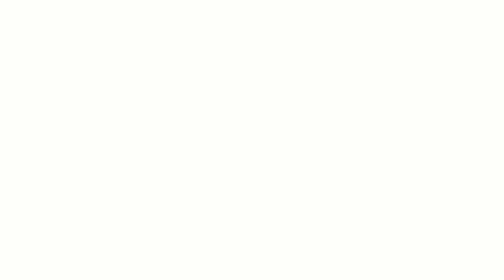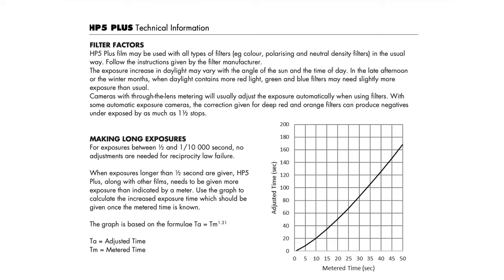Staying on the shooting side of things, the next app is called Film Reciprocity by Guillaume Moigneux. If you are shooting long exposure on film, then you must already know about film reciprocity failure. In short, it's the idea that when film is exposed too long to light, the reciprocity fails and you need to compensate. Most film manufacturers provide a formula to counteract these reciprocity failures; however, you need to do the calculation yourself, and if you don't like math like myself, it's a pain. But fortunately, there is an app for that.